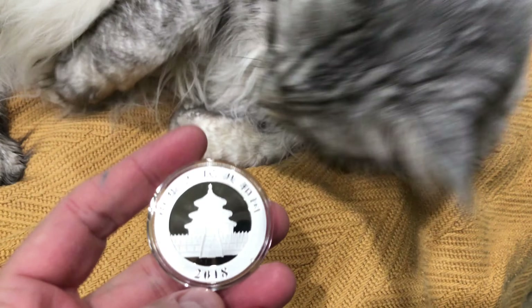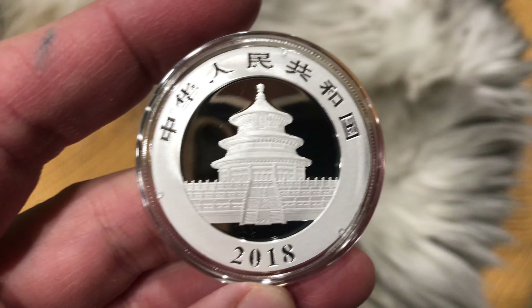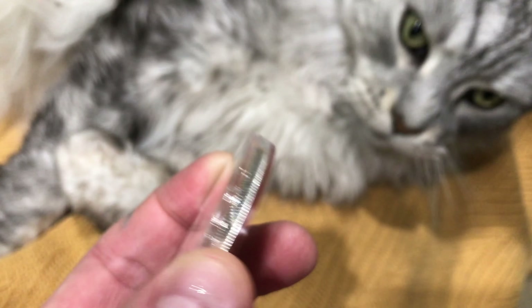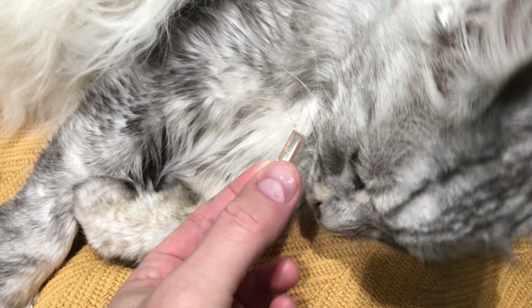As Sean Cunery agrees — you got the Temple of Heaven, and you got that nice and crisp reeded coin edge. Look at that — nice and crisp.